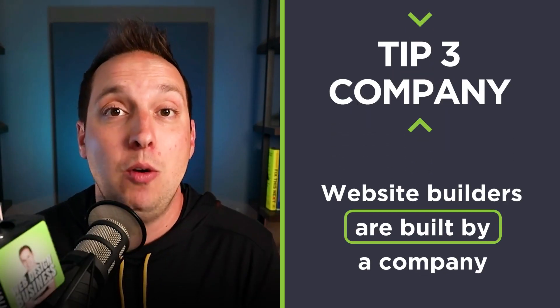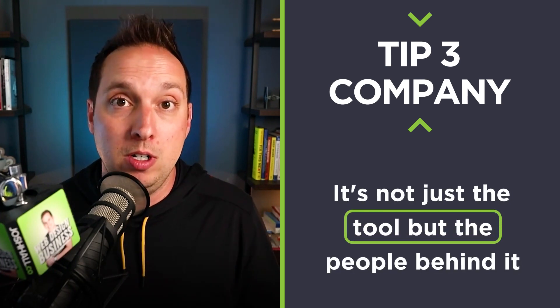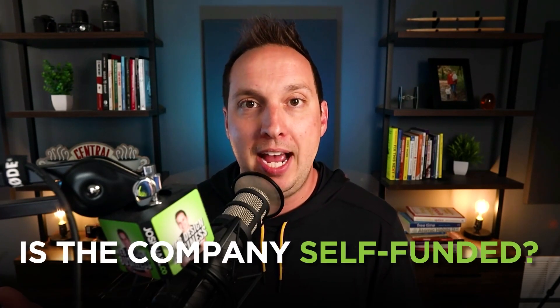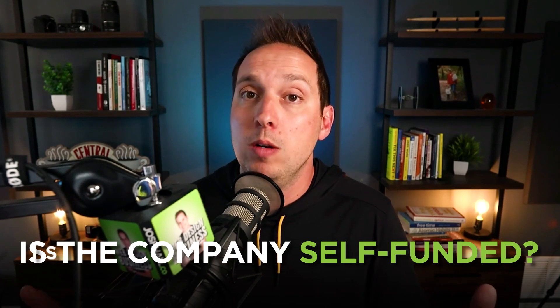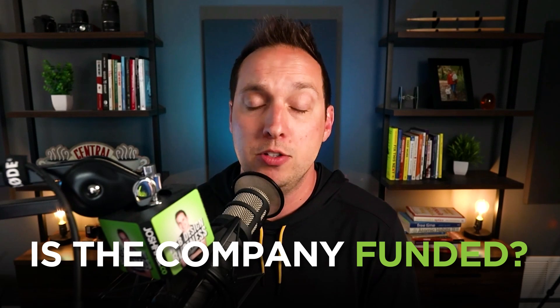The final one, number three, is the company behind the platform. One thing that people often overlook is that website builders are built by a company. It's not just the builder and the tool that you're looking at, but it's the people behind it. What is that company's track record? Are they trusted? Is it a company that was self-funded and from the ground up, like the folks at Elegant Themes, which are behind my favorite builder, Divi? Or is it a company that is like Fortune 500 and has investors and things like that? There's nothing wrong with that, but it's something to consider because they may eventually be bought out. And do you trust that?